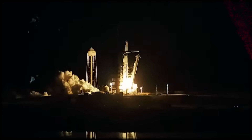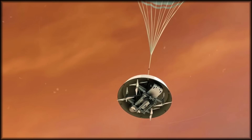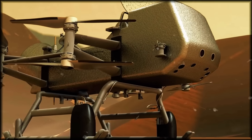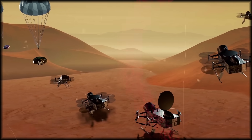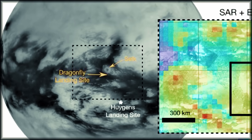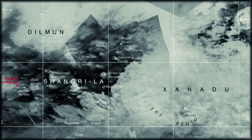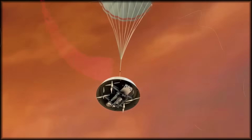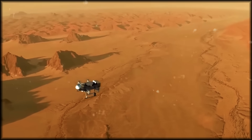Journey to the Unknown: Dragonfly's mission timeline and scientific objectives. Imagine a spacecraft embarking on an epic voyage in 2027, destined for the mysterious moon Titan. This remarkable mission won't follow a direct path to Saturn, but will instead perform an intricate celestial ballet — like a cosmic billiard ball precisely calculated for maximum momentum, Dragonfly will slingshot around Venus and Earth, gathering the tremendous velocity needed to traverse 800 million miles without requiring vast amounts of fuel. After six years of journey through space's cold silence, Dragonfly will arrive at its destination in 2034: Titan's equatorial dunes, a natural laboratory of organic chemistry operating over billions of years.